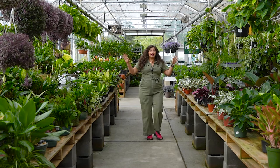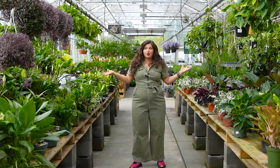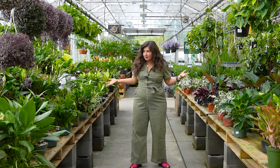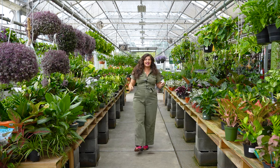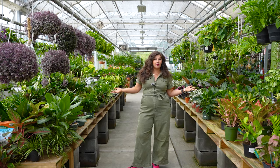It can be so overwhelming when you get to a plant shop or a garden center and you are surrounded by houseplants and have no idea which one is the right one to bring home. At this point, I've had hundreds of houseplants. I've spent thousands of dollars on houseplants in my career, and I've talked to thousands of plant parents around the world.